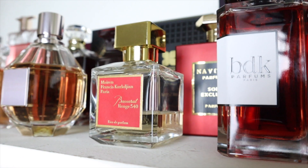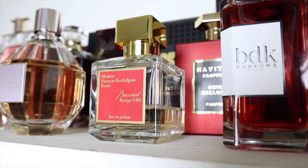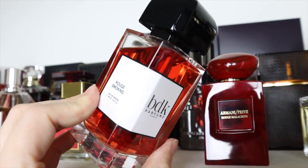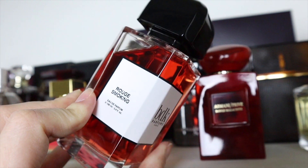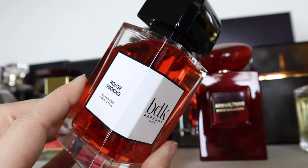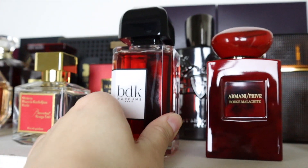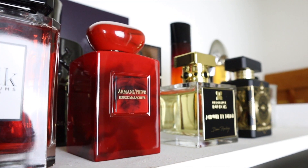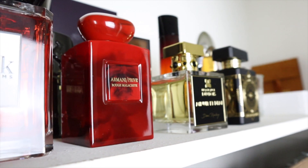MFK's Baccarat Rouge 540 — as you can see I've just blown through this fragrance. It's a woody, ambery spun sugar. BDK Rouge Smoking — oh my gosh, the juice color! This is my favorite cherry fragrance. It's like a powdery vanilla with a fizzy, almost cherry Pepsi note.